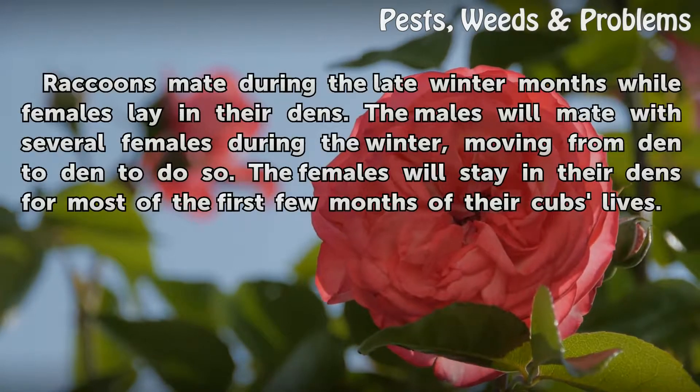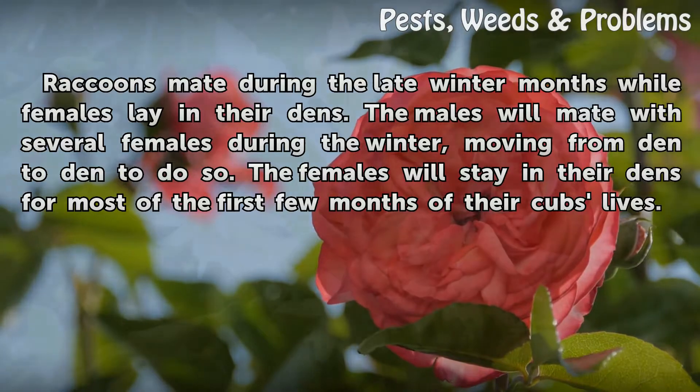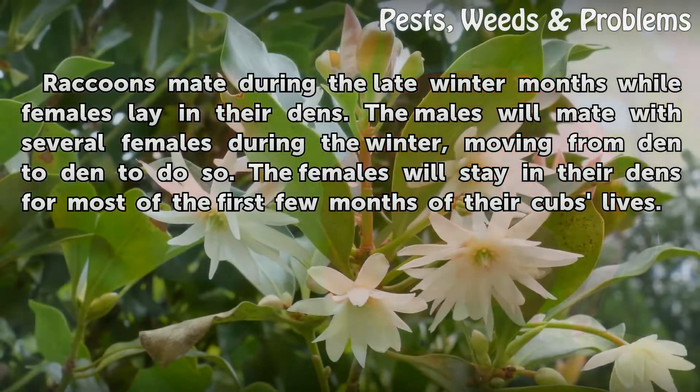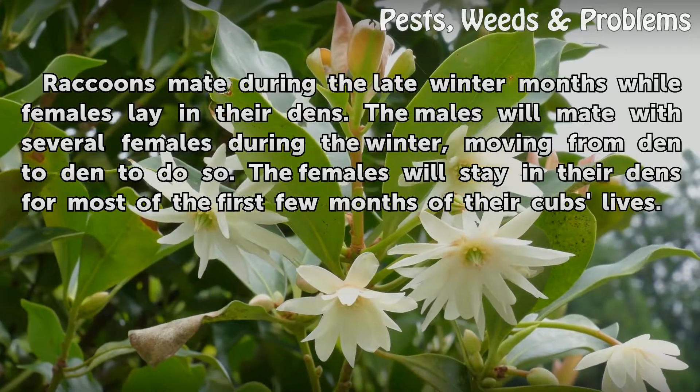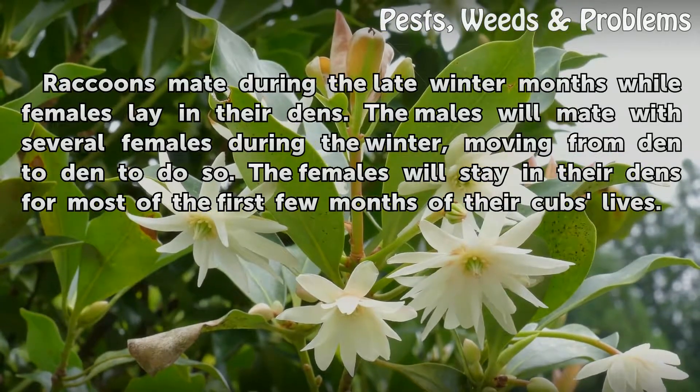Raccoons mate during the late winter months while females lay in their dens. The males will mate with several females during the winter, moving from den to den to do so. The females will stay in their dens for most of the first few months of their cubs' lives.